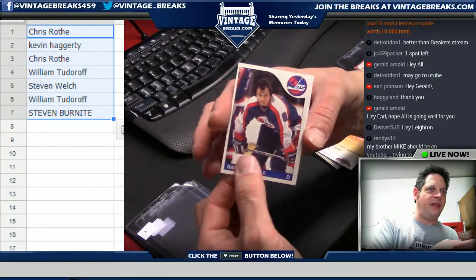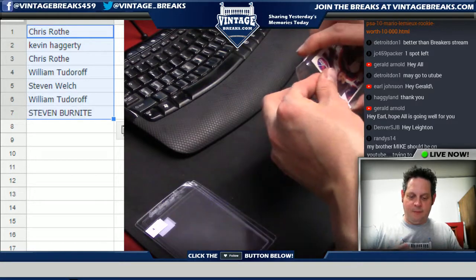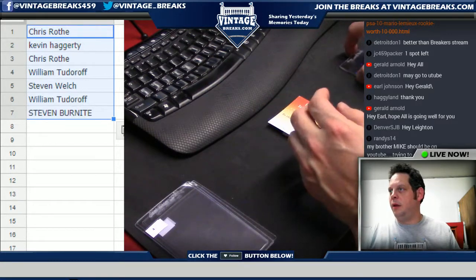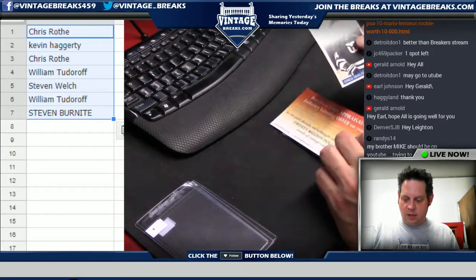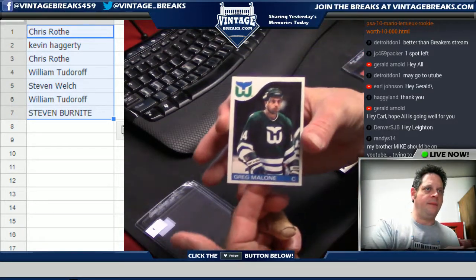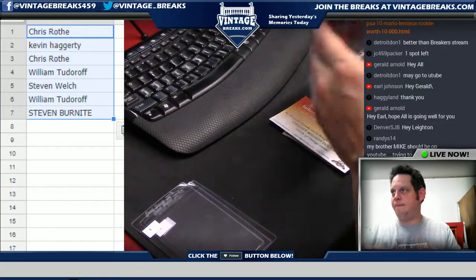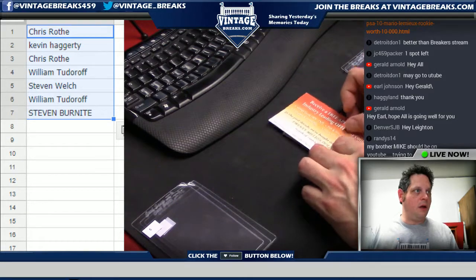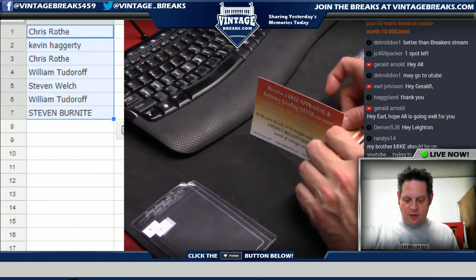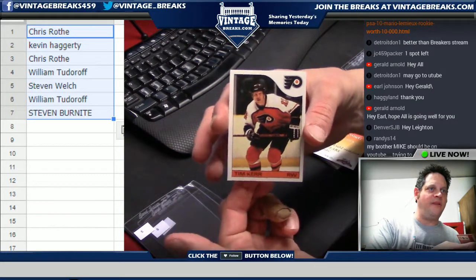Randy Carlisle of the Jets — Winnipeg, no longer around. Card number four: Greg Malone. Card number five: Tim Kerr — probably the best-centered card we have in the pack so far.